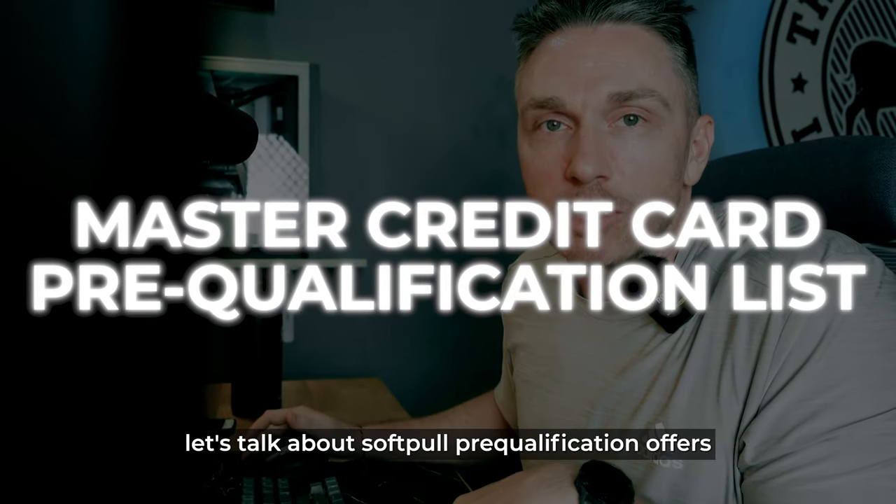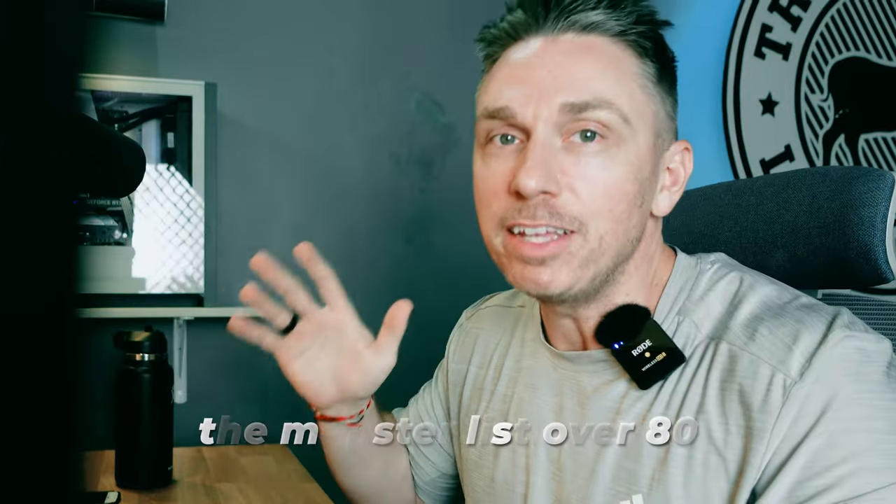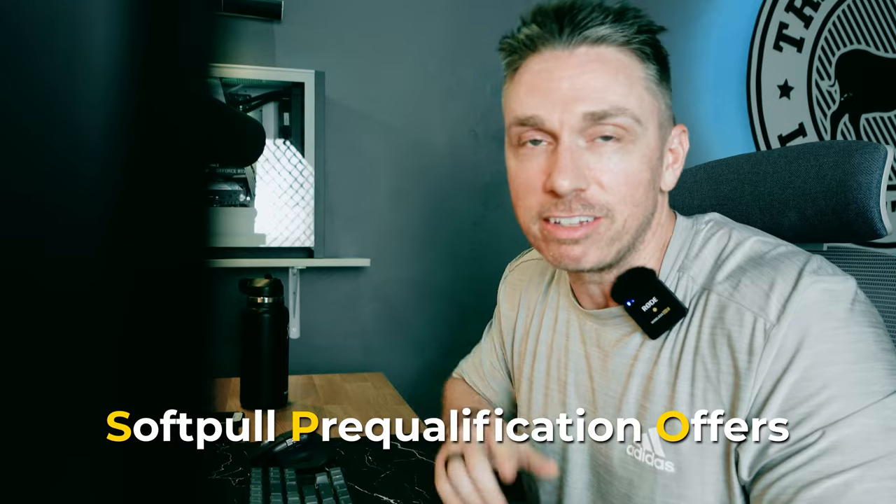Heyo! Welcome back to the channel. In this video, let's talk about soft pull pre-qualification offers. I've got the monster list of over 80 soft pull pre-qualification offers. Let's dive into it.